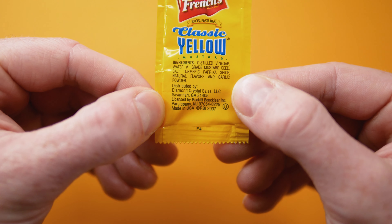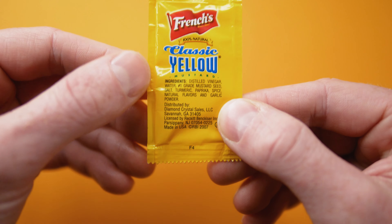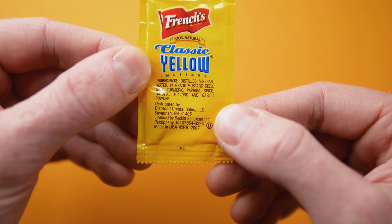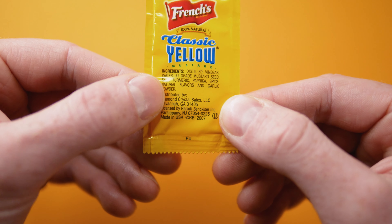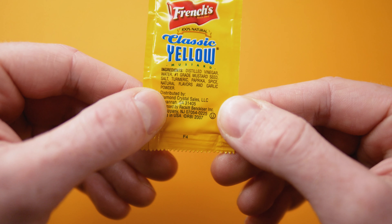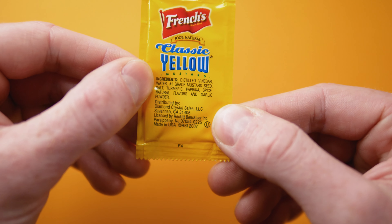French's is now owned by McCormick's, so I imagine they have their own corporate distribution, but at this time it looks like they had a third-party distributor. And just to note, Diamond Crystal Sales — they're the same people who have the True Citrus line of products: True Lemon, True Lime, all that.